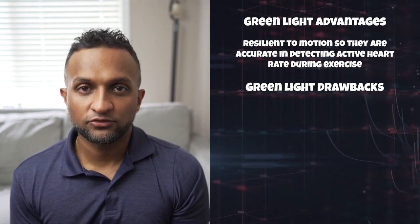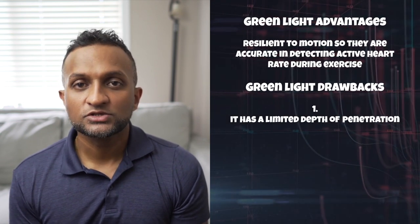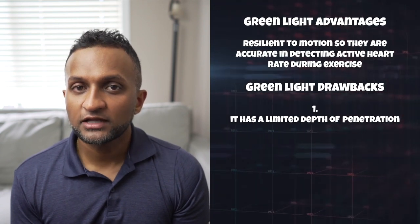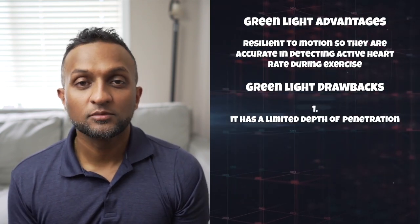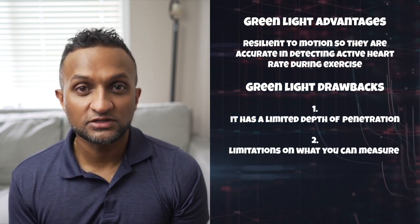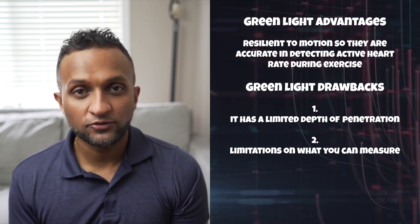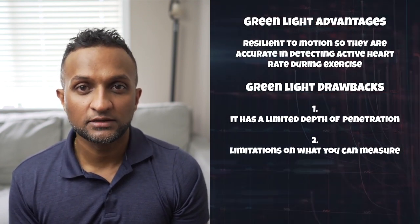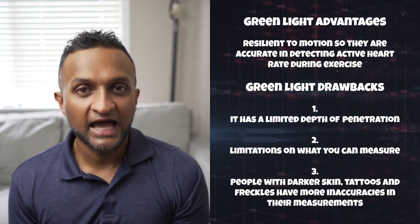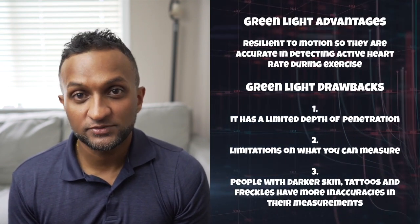But there are drawbacks to green light PPG. One, it has a limited depth of penetration. So since blood vessels are thin at the wrist, any measurements you take at the wrist might be inaccurate. Number two, the limited depth of penetration also means a limitation on what you can measure — you're mostly limited to accurately measuring an active heart rate with green light PPG. Number three, since green light is more absorbed by darker skin, tattoos, and freckles, these individuals have more inaccuracies in their measurements.